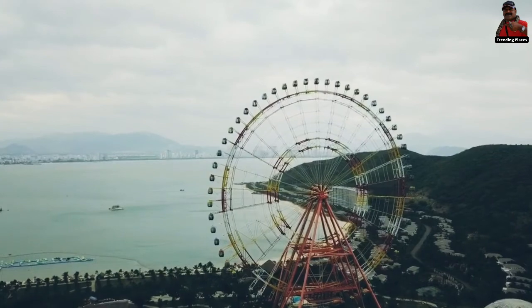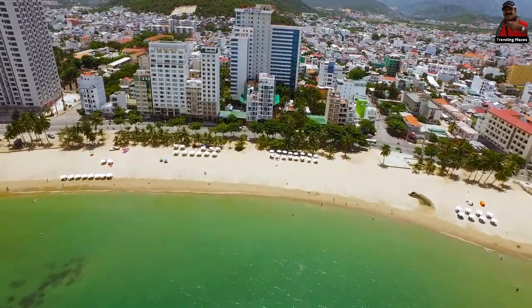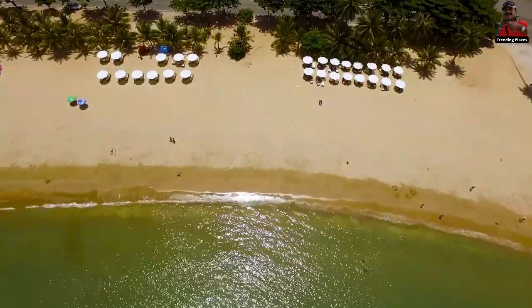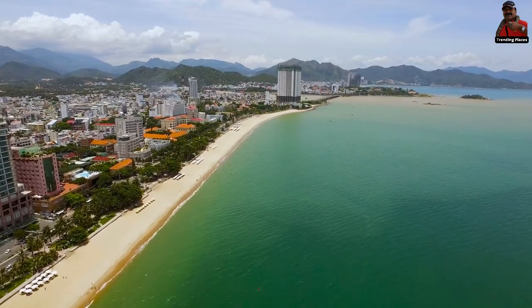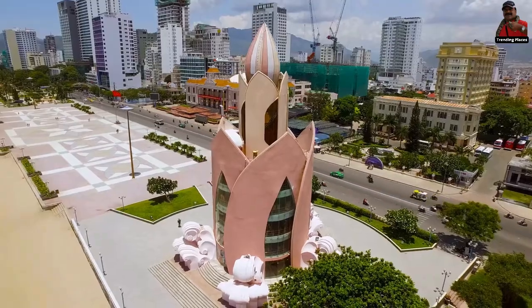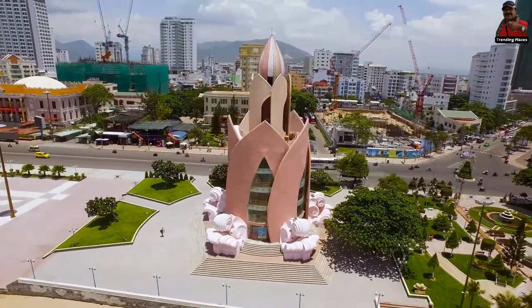In the thriving beach town of Nha Trang, lounging in the sun is a common occurrence. After all, there are more sunny days here than anywhere else in Vietnam in a given year. Trang Phu, the primary beach of the community, is a seven-kilometer stretch of fine sand and crystal clear water that is lined by rustling palms, vibrant seaside cafes, and seafood eateries.